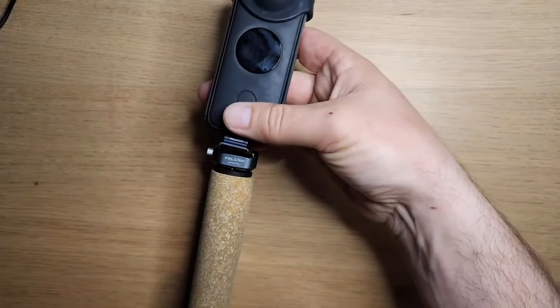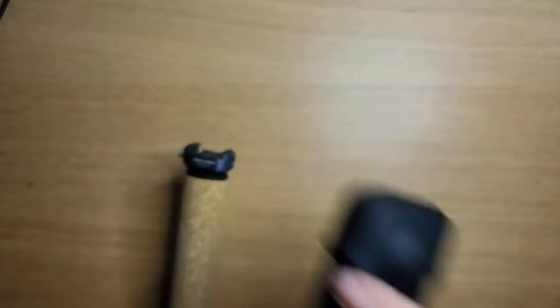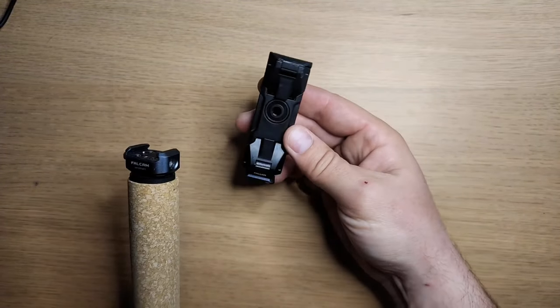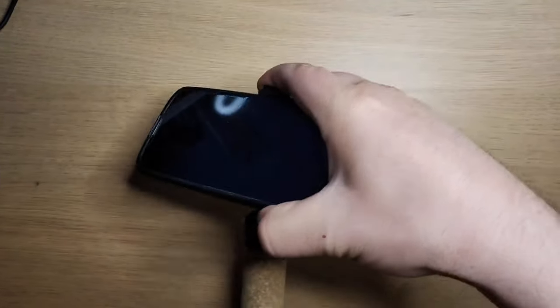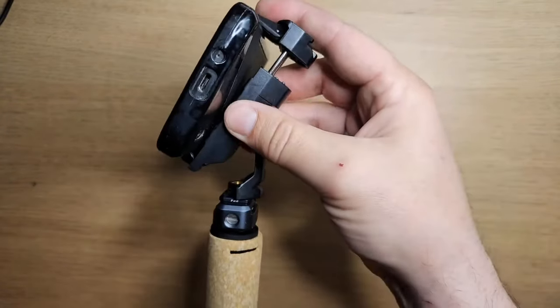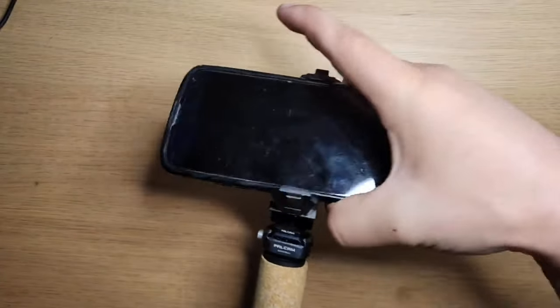Being able to attach the Insta360 or GoPro on there with an interchangeable system has been really nice. I'll also use other camera mounts — this is a nice compact one I bring as a backup. I can slide a phone into the mount and it has a tilt feature as well, so it's compact with tilt — you can't really beat this little mount as a backup option.